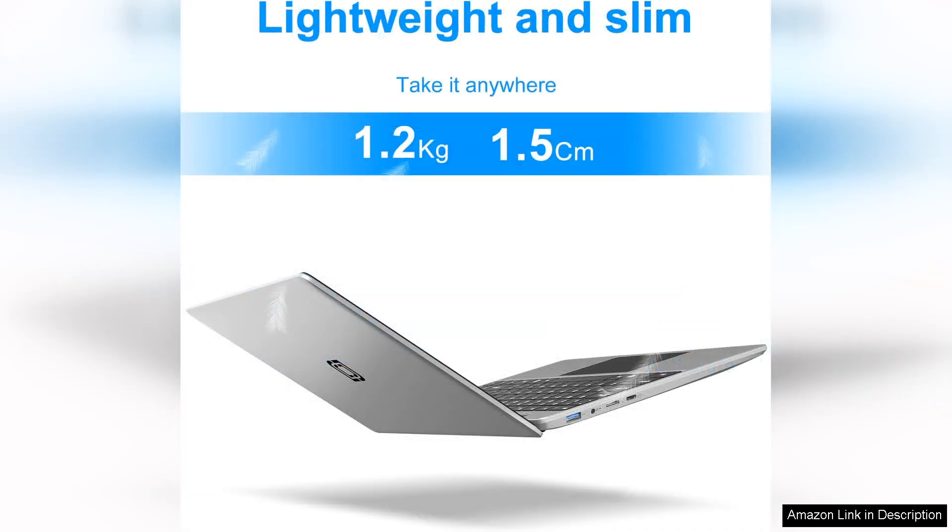The laptop's 14-inch display delivers sharp visuals, perfect for watching movies or working on presentations, though the screen could benefit from better color reproduction. It's acceptable for casual use.